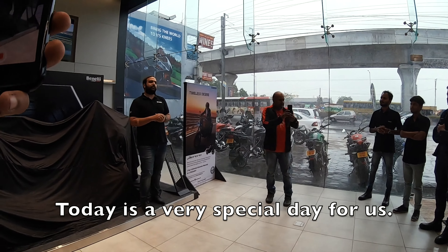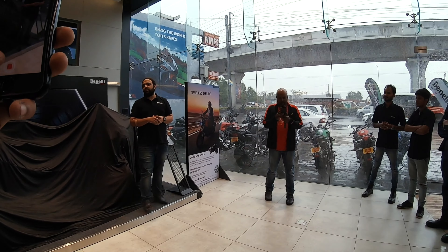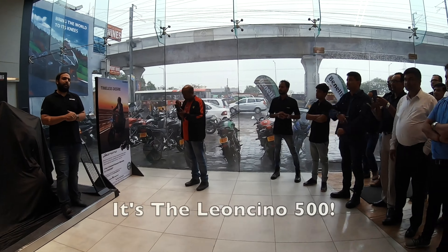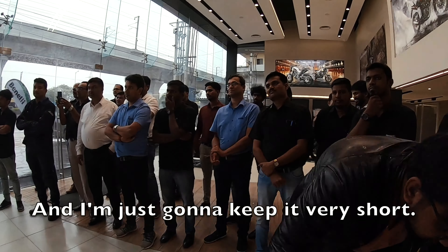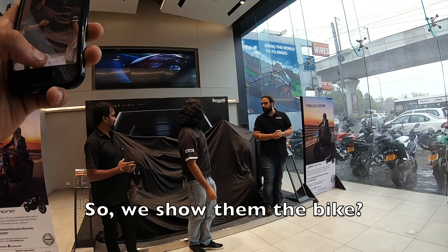Today is a very special day for us. It's the rebirth of a legend after many many decades — the Leoncino 500. I'm just gonna keep it very sharp: it's beautiful, it's elegant, and it's powerful. So, we show the bike!